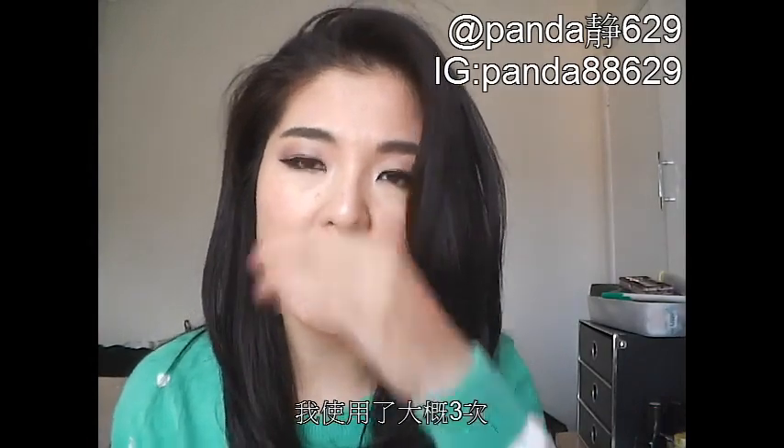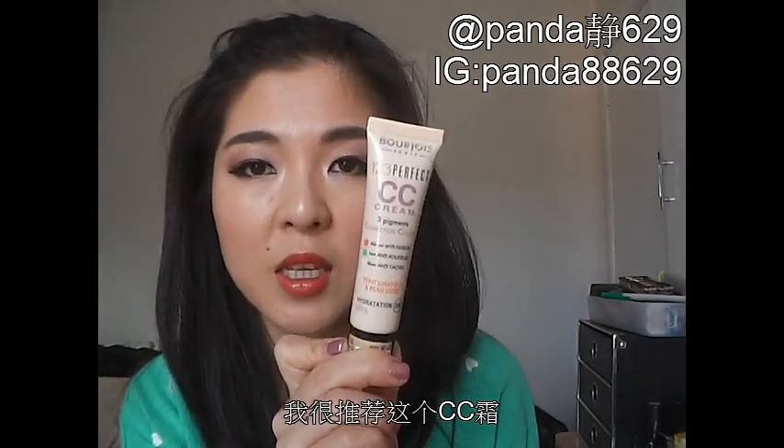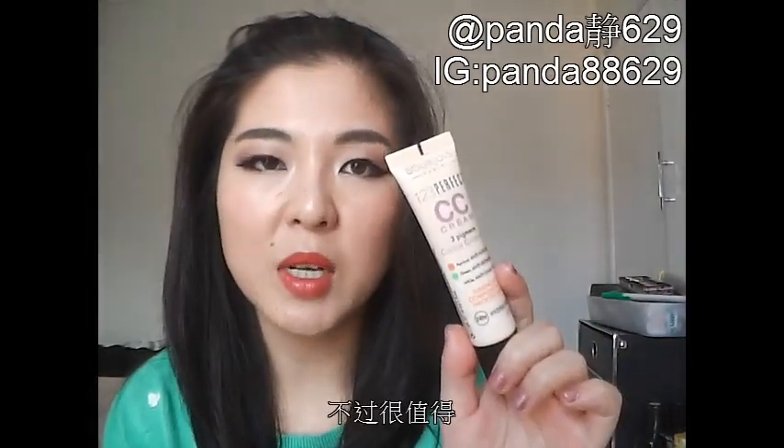The next product is the Bourjois 123 Perfect CC Cream. I've tried it about three times and I'm wearing it today under my powder foundation. I really like it — it covers my redness really well. I wouldn't recommend it to people with really bad scarring or pigmentation, but if you just want a very natural everyday makeup, then definitely go with the CC cream. After eight to nine hours of wear, my face still looked very close to what I started with. Even though there was 40% off, I still paid close to $20, but it's money well spent.